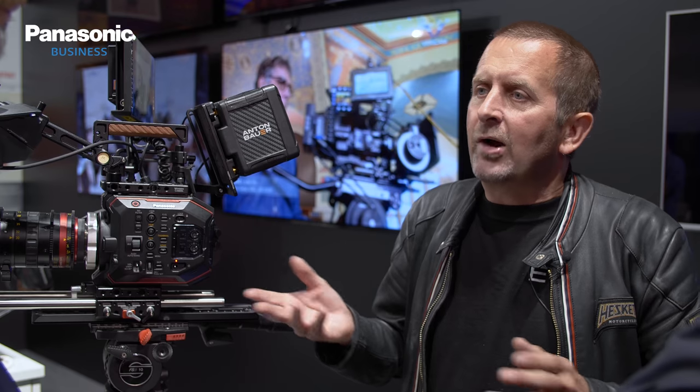Being able to have that Varicam sensibility in a smaller size was key, because we get a lot of unique opportunities — both in the music industry and the motor industry. We shoot at Silverstone, Goodwood, Brands Hatch. But often at the eleventh hour we get a chance to jump in a car and go around the circuit. We needed something small I can just grab. This camera breaks down to an even smaller footprint if you want it to, so I can sit next to a racing driver at 140 miles an hour holding the EVA1.